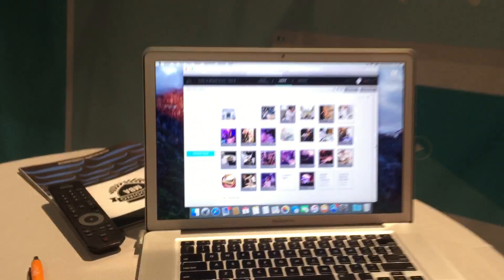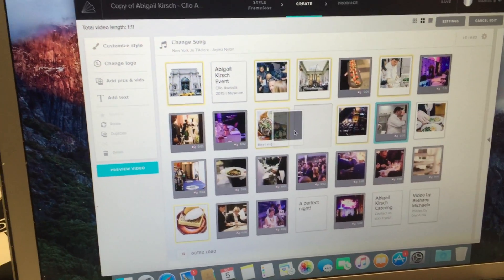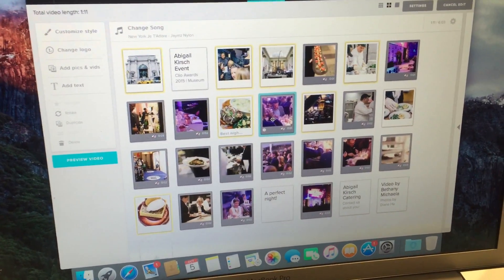And then you're able to drag and drop and rearrange — show exactly this here, this would look a little bit better here. So you're able to really show it off exactly how you want it. And then you can play with over 100 different styles, texts, formats, fonts, colors. And you can insert text with one click as well.